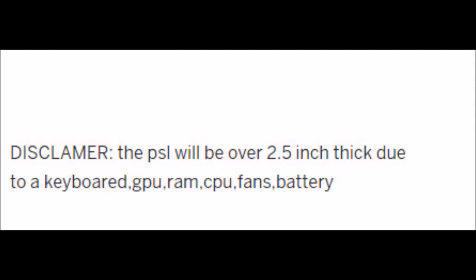At the bottom it says — disclaimer, although 'disclaimer' is spelled wrong — the PSL will be over 2.5 inches thick due to the keyboard, which is detachable and shouldn't add to the thickness. The GPU, RAM, CPU, fans, and battery. Really, guys? This is pushing the limits of pocket size. My tablet is about an inch thick and has just about the basics, so you're telling me you're going to make something much stronger with only adding a couple more inches?